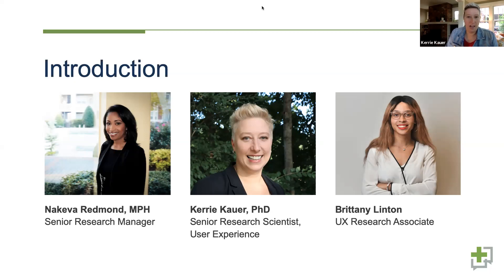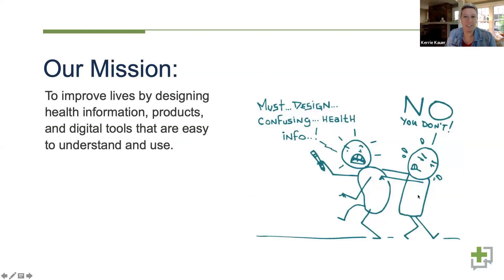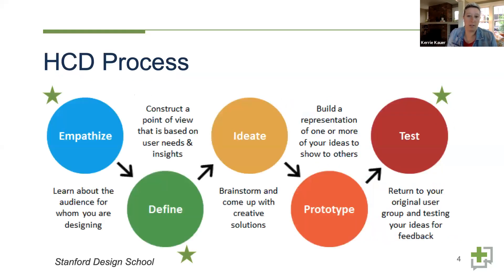Let me tell you a little bit about what Communicate Health is and what our mission is. It's pretty straightforward: to improve lives by designing health information products and digital tools that are easy to understand. The bottom line is that people deserve clear and simple information about their health. CH is a health communication firm and we work at the intersection of plain language, health literacy, and human-centered design.